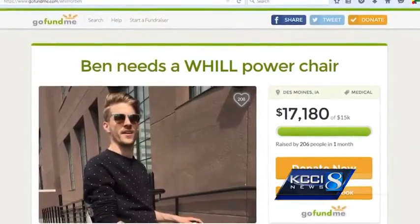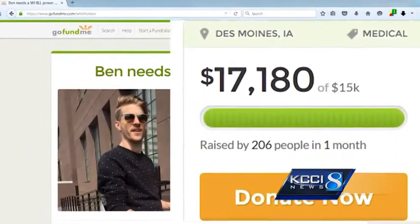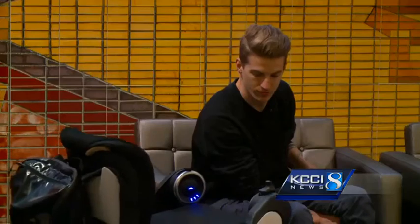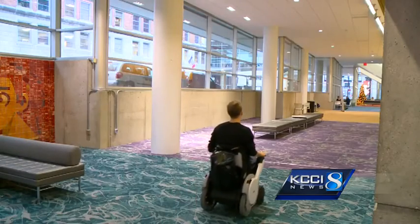Even with a $15,000 price tag, Grauer raised the cash in just two days using a GoFundMe account. It was pretty incredible to see just the people's generosity of spirit and just wanting to help out. They didn't just buy him a wheelchair — they bought him a new way to live. He added: I didn't want it to be a conversation piece, but if it was going to be one, I wanted it to be a positive one.